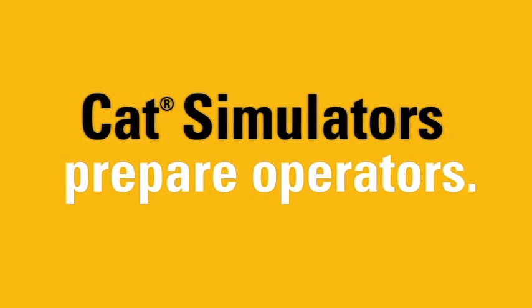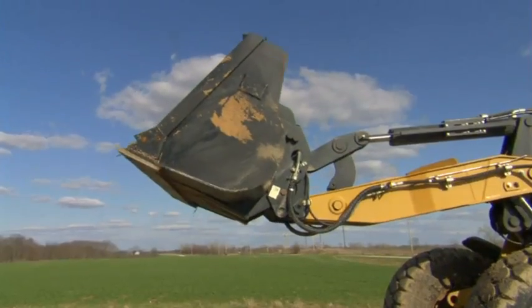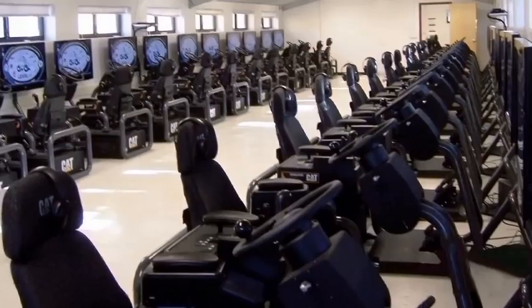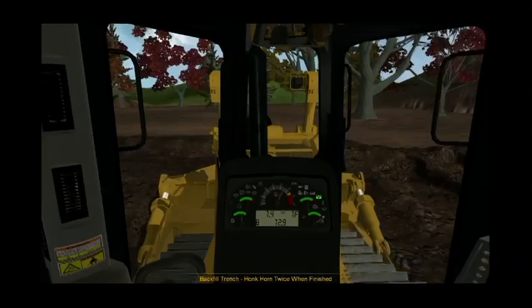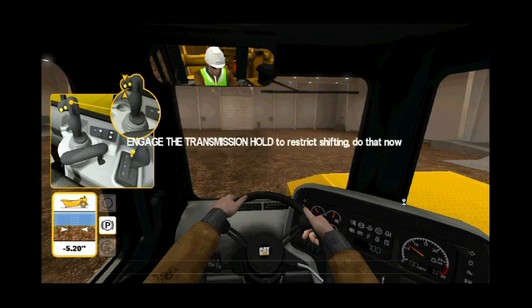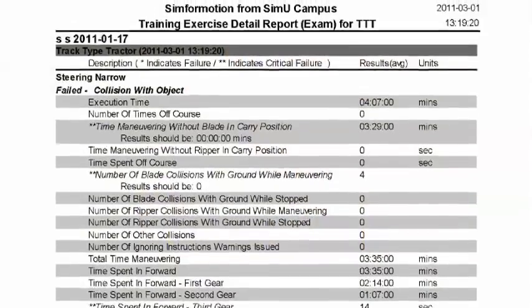CAT simulators prepare operators to run actual machines with confidence. Discover the many benefits of training with CAT simulators: practice difficult maneuvers repeatedly until fully mastered; train multiple operators on multiple machines at one time; reduce maintenance and extend engine life. With CAT simulators, there are no fuel costs and no engine use hours, plus the actual machine is available for work. Track operator training performance and preview motor skills.